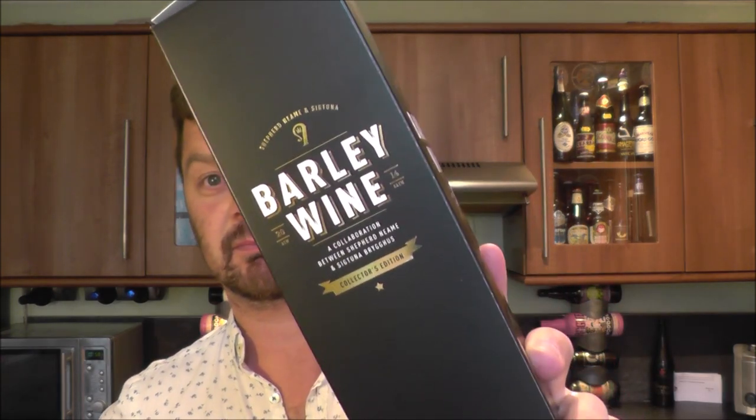It's beer o'clock on Real Ale Craft Beer. Video beer review 1500. Today's beer is a beer in a box, in a cardboard box. It's nicely presented — here it is. It's in a lovely black cardboard box with lovely gold writing. But I've not chosen this beer for beer review 1500 just for that gold writing and that lovely black box.